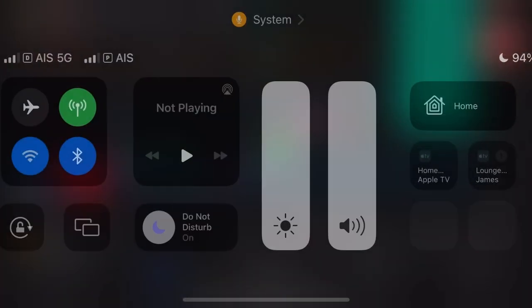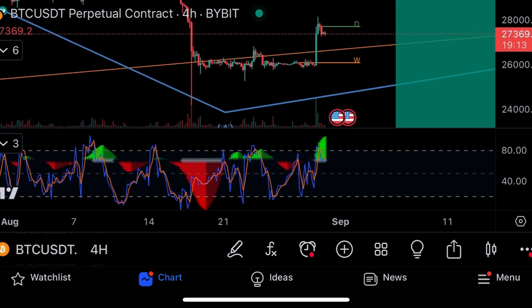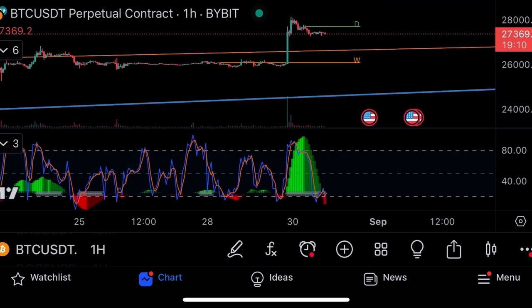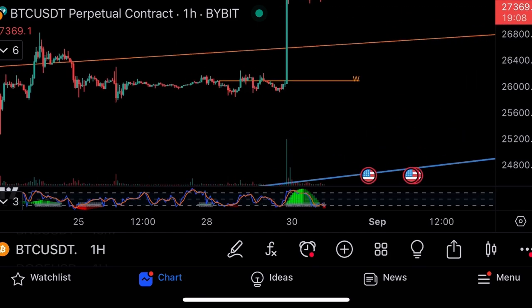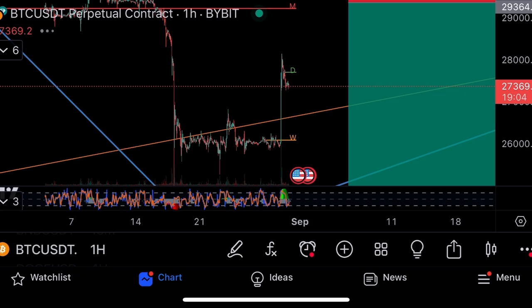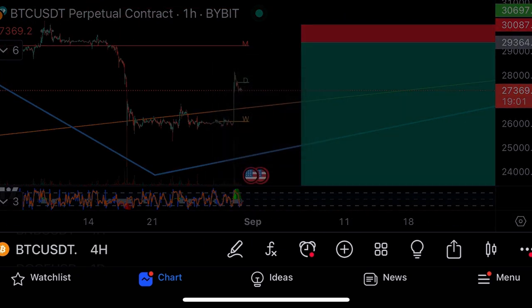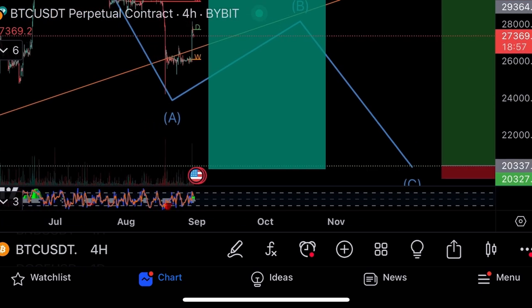It could bull flag here if more volume comes in, or if there's some bigger news. Four-hourly overbought, hourly oversold — bull flag possible, but volume is drying up again. I think we're going to come down, to be honest. I think we could have a pump, but then it's just going to fake everyone out and then pull back, and we follow this ABC correction that I've been talking about for the last month.